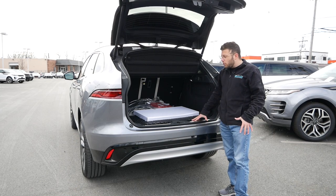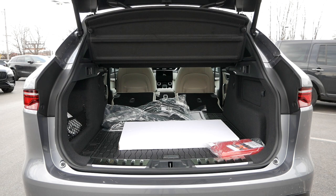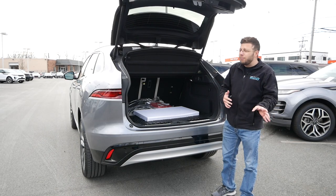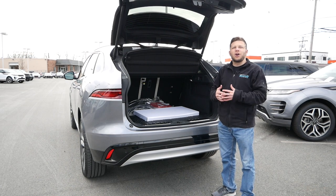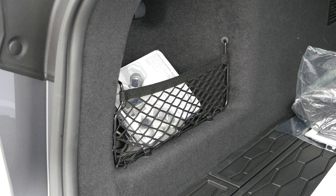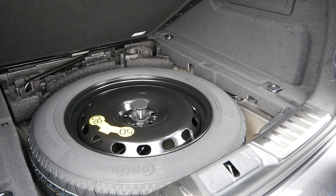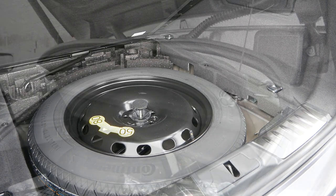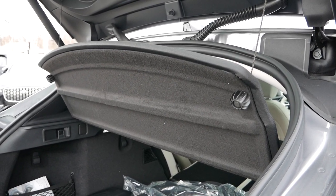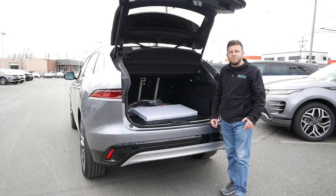The cargo area is nice and wide, and it's very easy to load your gear back here. With the second-row seats folded, you're looking at close to 70 cubic feet of room, putting the F-Pace as one of the more practical options in this market. So if you're moving stuff around or going skiing and snowboarding, you'll be able to fit all your equipment. On the left side of the rear cargo area, you'll have some netting for smaller items such as water bottles, car detail equipment, or a first-aid kit. More importantly, beneath the floor mat you will find a spare tire — really great to see in 2023 as a lot of brands have removed this feature entirely. There's also a rear cargo cover to keep all your valuable items out of sight.